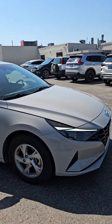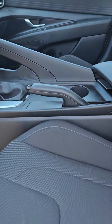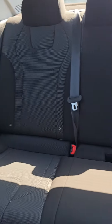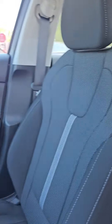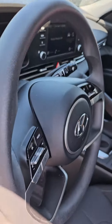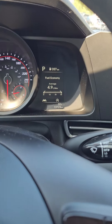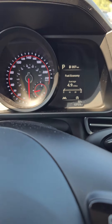I'll take you inside now. Car's in great shape, as you can imagine, with just over 13,000 kilometers. I'll jump in for a second — as you can see, just over 13,000 kilometers on it. Check out the fuel efficiency, it's pretty crazy.